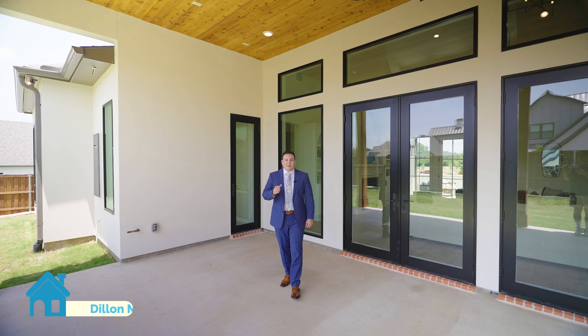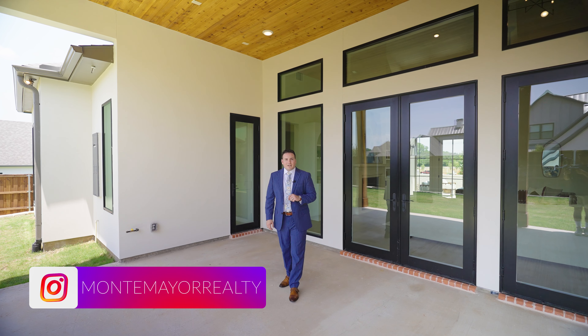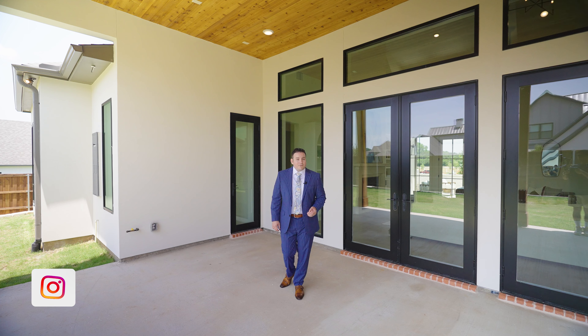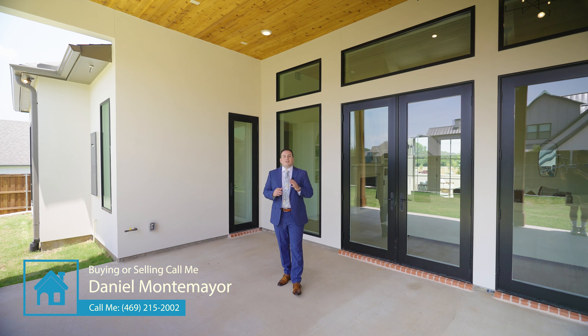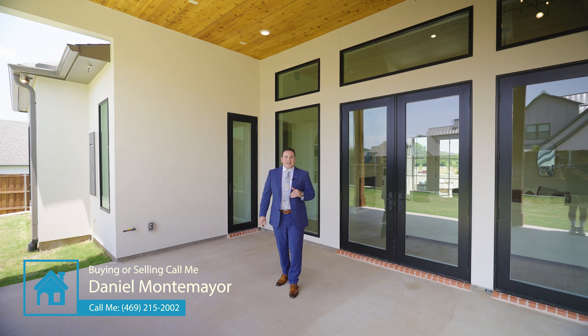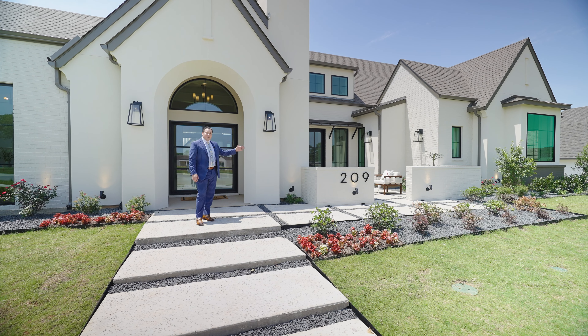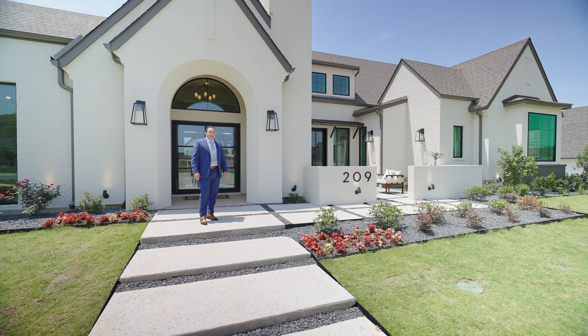I hope you guys enjoyed the tour. Again, I want to thank Graham Hart for allowing us to see this beautiful house and also the listing agent Dylan McDonald. My name is Daniel Montemayor — if you are interested in looking at this house in person or you would like to make an offer and potentially purchase this home, please reach out to me. I would love to help. Thank you so much and we'll see you at the next tour!